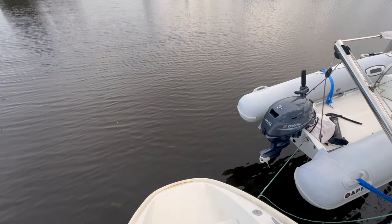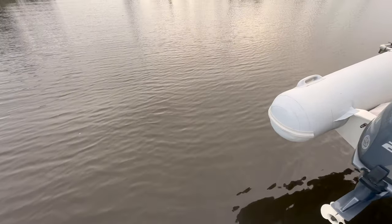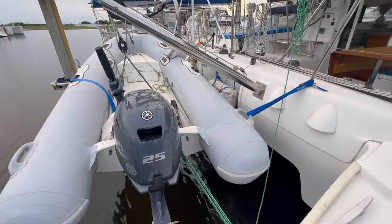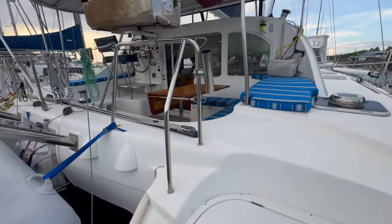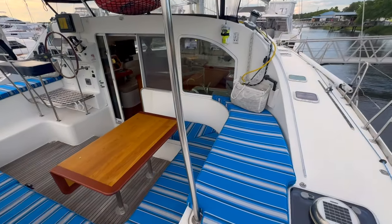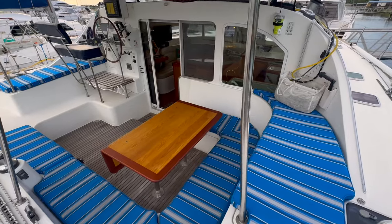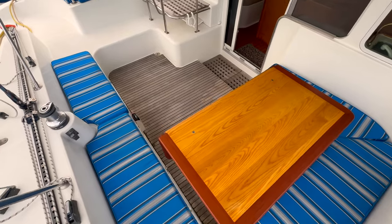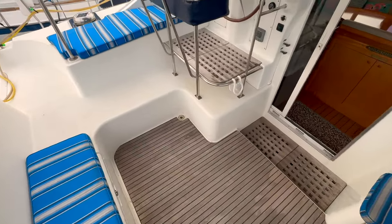There's a 25 horsepower Yamaha motor that is new on the tender. The tender is a 2022 model, and the motor is even newer than that. I love this cockpit down on the sugar scoops. The colors are great, headroom is great, and that table is absolutely beautiful. The owners did a phenomenal job with this cockpit area. Love the teak floors — what a great place.